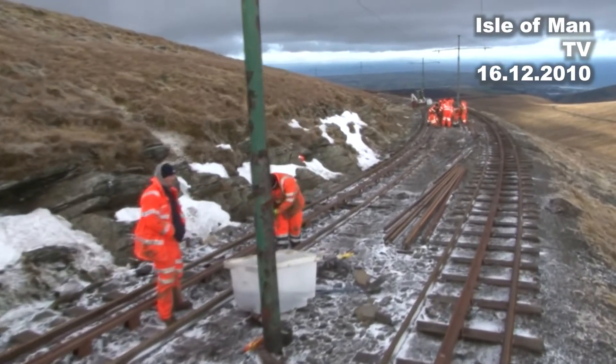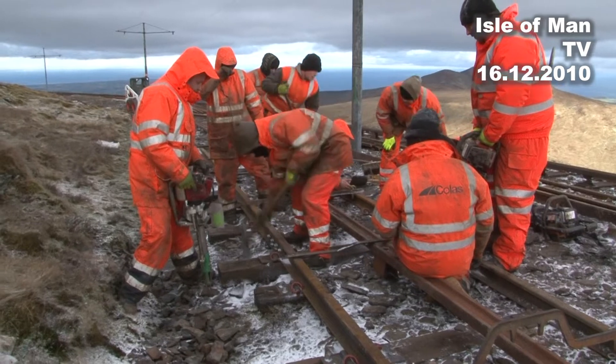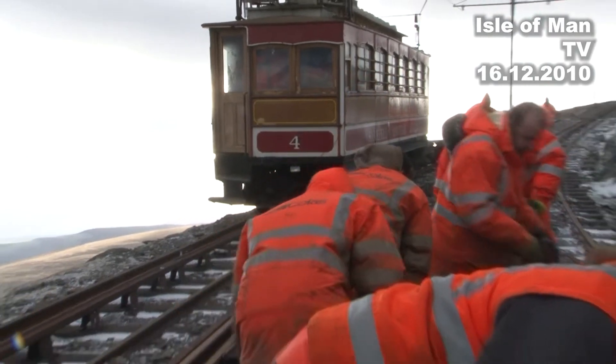A survey on the tracks revealed that urgent attention was needed to keep the railway operating. These men have the task of replacing old rails and sleepers, some of which have been there since the line opened over a hundred years ago.